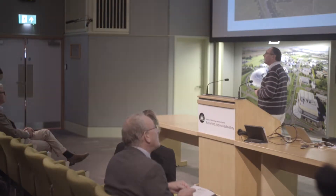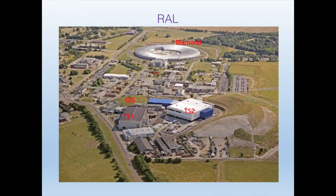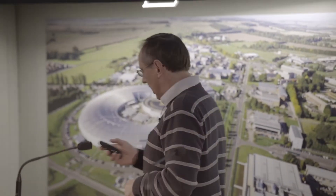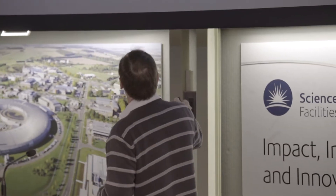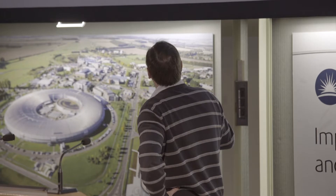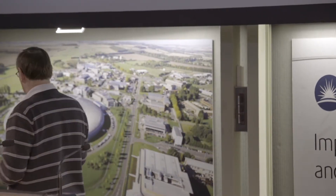So here we are in the Rutherford Laboratory. It's quite a large campus as you can see. The big round donut is the Diamond Light Source — I'll tell you about that in a second. And then there's a large area here which we call ISIS, and I'll tell you about that too.